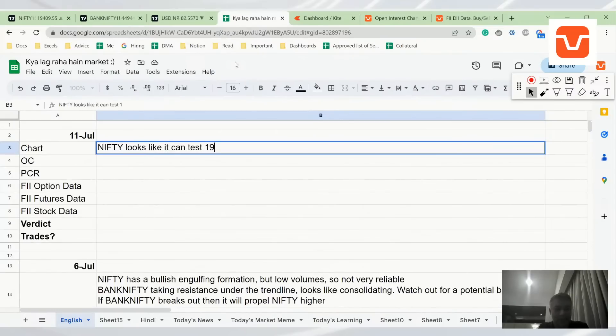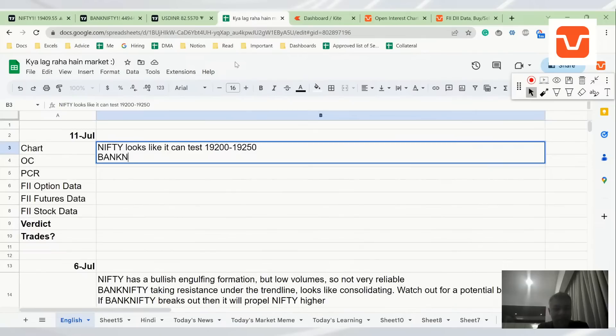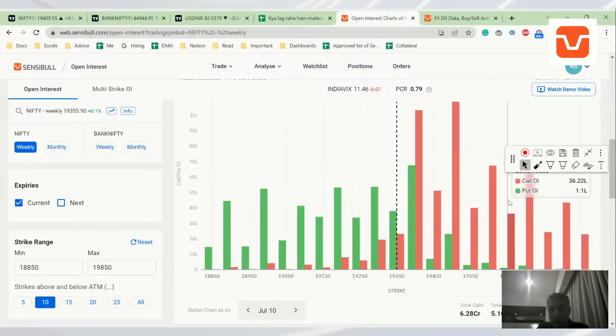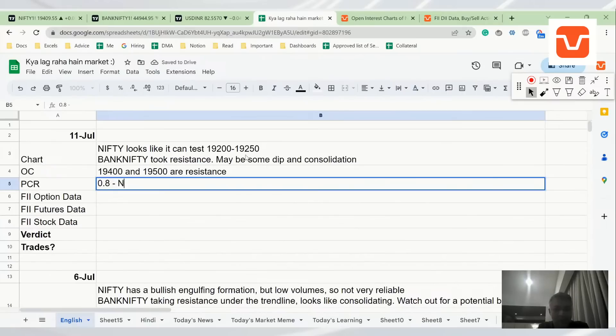Nifty looks like it can test the 19,200 to 19,250 zone. Nobody knows the exact point — if somebody says 19,300 at Fibonacci 236.4, they are doing something else. Bank Nifty took resistance, maybe some dip before consolidation. The option chain looks kind of bad because, although today there was put writing at 19,300, overall it is a clearly call-dominated option chain. 19,400 and 19,500 are strong resistance levels.